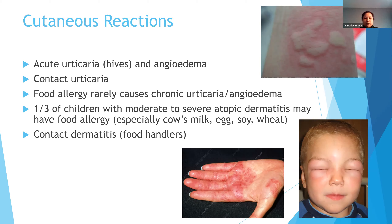About a third of kids will have worsening of their atopic dermatitis or eczema, with the most common triggers being cow's milk, eggs, soy, and meat — especially cow's milk in the younger population. The last example is contact dermatitis, which often happens with folks who are food handlers and are allergic to that particular food.